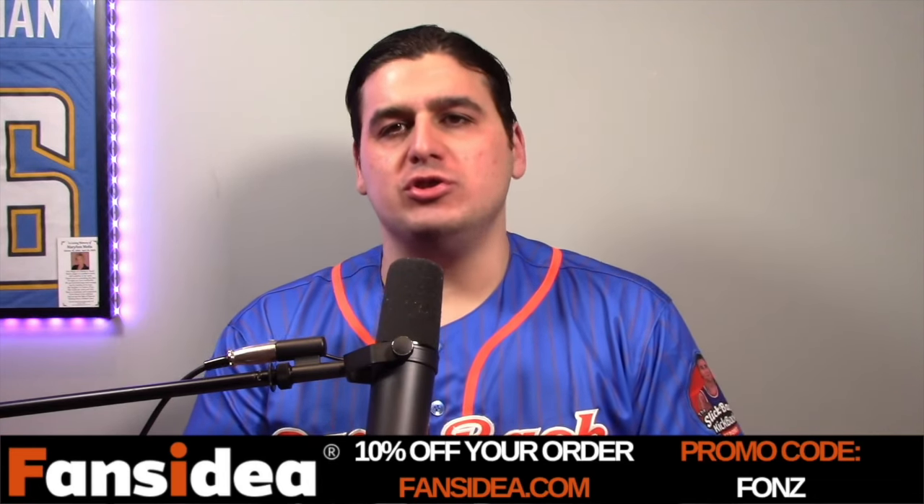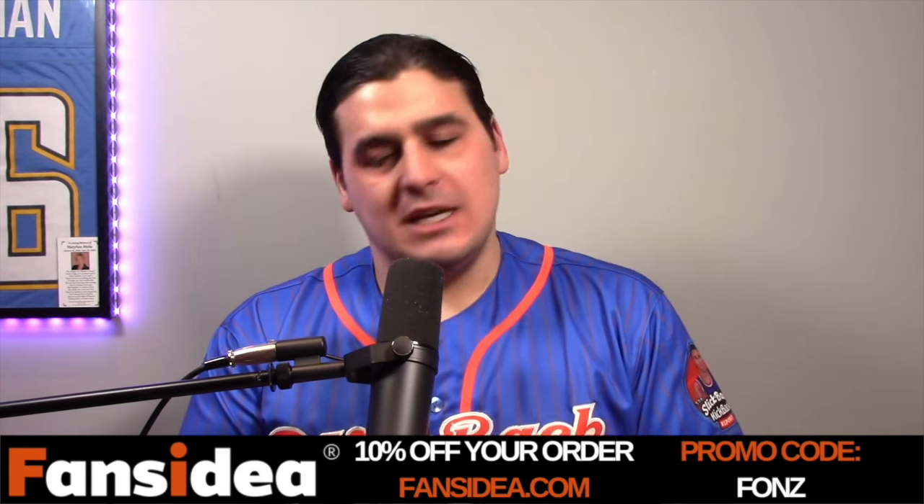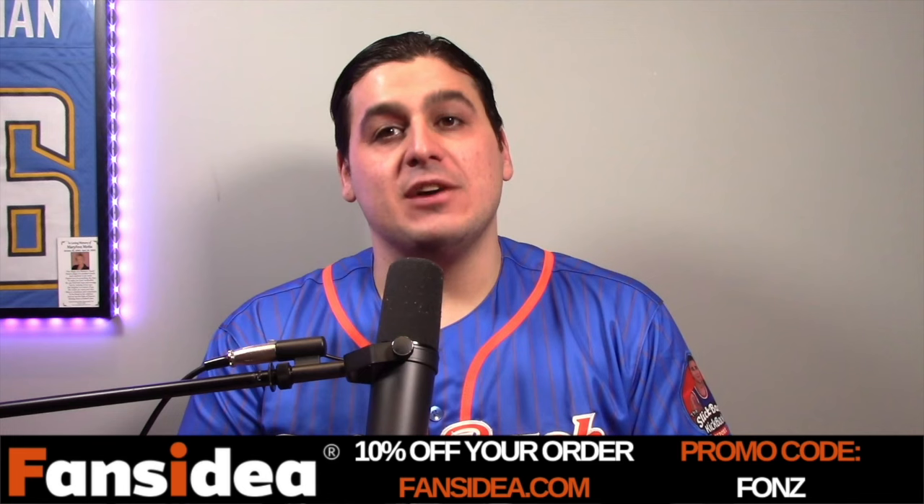If you guys aren't aware by now, you know I'm a huge jersey fiend. When it comes to jerseys, I could talk about that all day. I have my own YouTube channel dedicated to just jerseys. And I got to tell you guys about FansIdea right now.